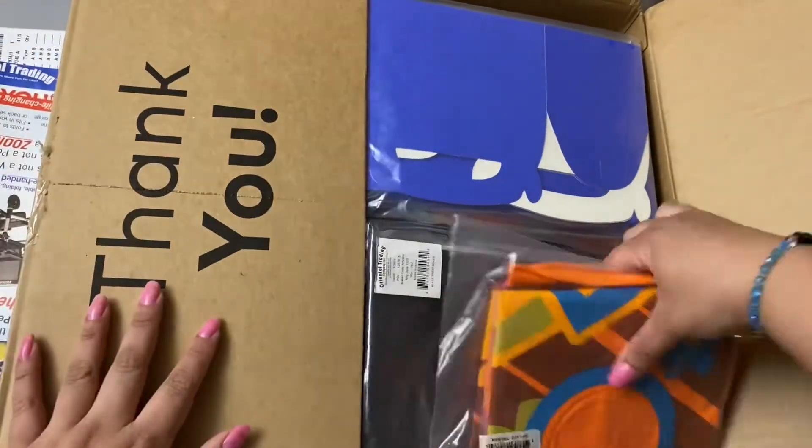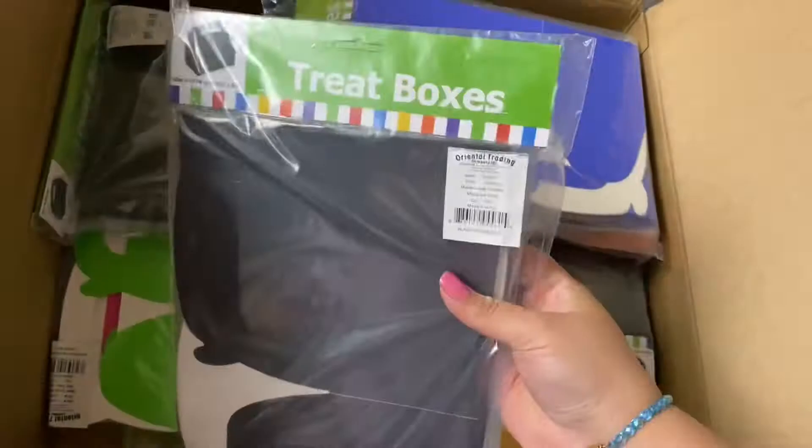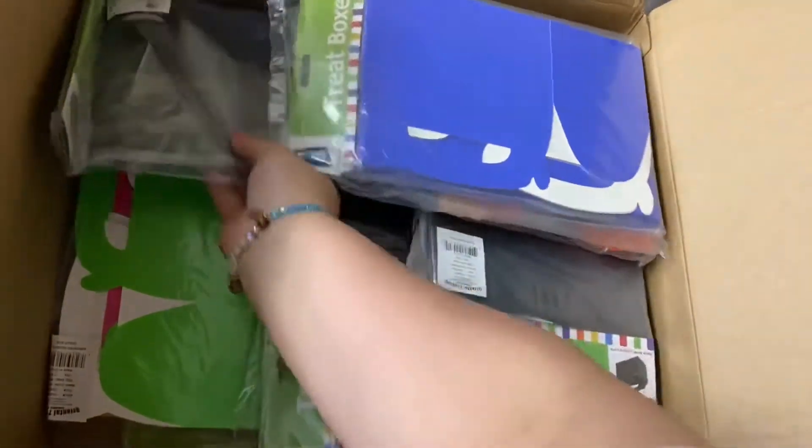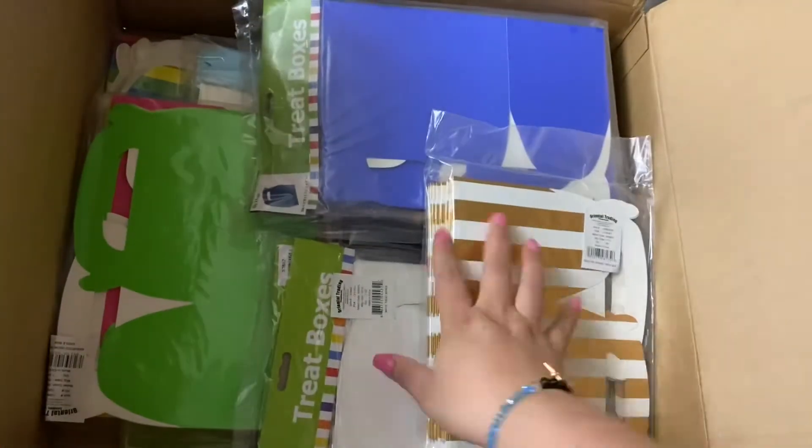These are the gable boxes that I use for party favors as treat boxes. You can add little candies, small chip bags, or a little juice for the kids for events.